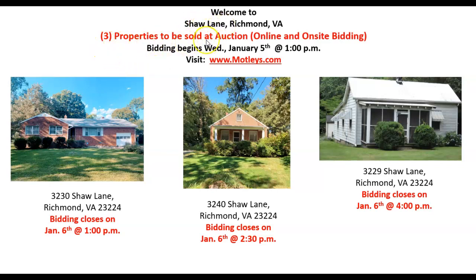We have three properties. They're going to be sold at auction. It's going to be online as well as on-site bidding, and all of the bidding will open for these particular properties on Wednesday, January the 5th at 1 o'clock.